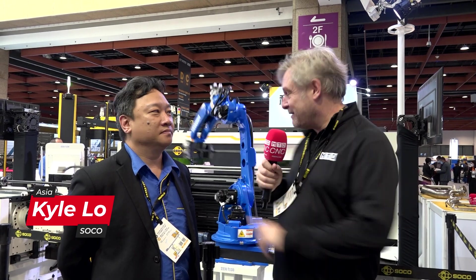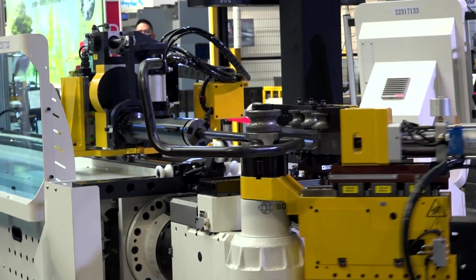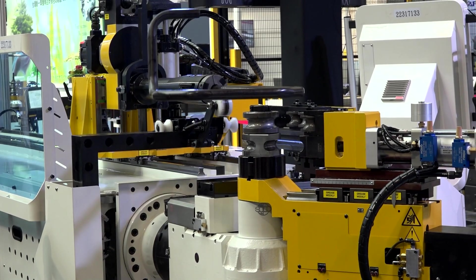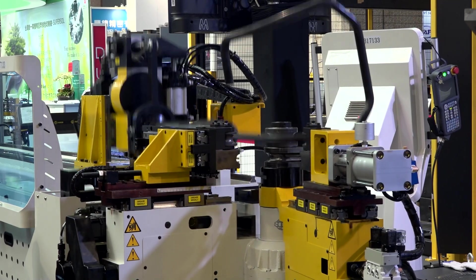We're with Kyle from SoCo, the MD, CEO, and pretty much the inventor of this fantastic machine in the background. Tell me more about it, please. It's a 9-axis, fully electric, all servo, left and right machine. So it has everything you could possibly ask out of a bending machine. It's an automation cell, so it has a 6-axis robot handling it with a loading magazine, loading, unloading — whatever you need.